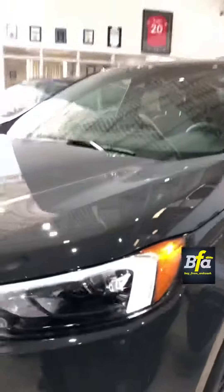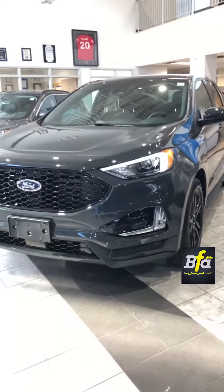So there we have it — the 2021 Ford Edge ST Line. Make it yours today and don't forget to follow me on Instagram.